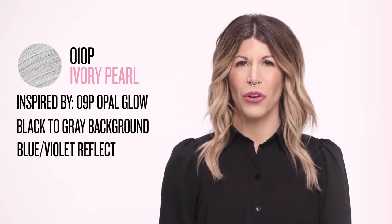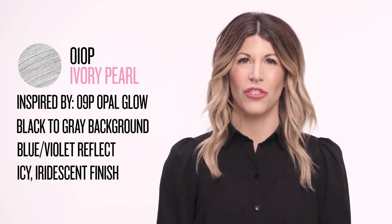The three new level 10 shades are 010T Platinum, the perfect addition to our titanium shade family, and it provides metallic blonde results with a soft silver finish. 010P Ivory Pearl, inspired by one of our top Shades EQ Gloss shades, 09P Opal Glow, it provides ultra light blondes with an icy iridescent finish.